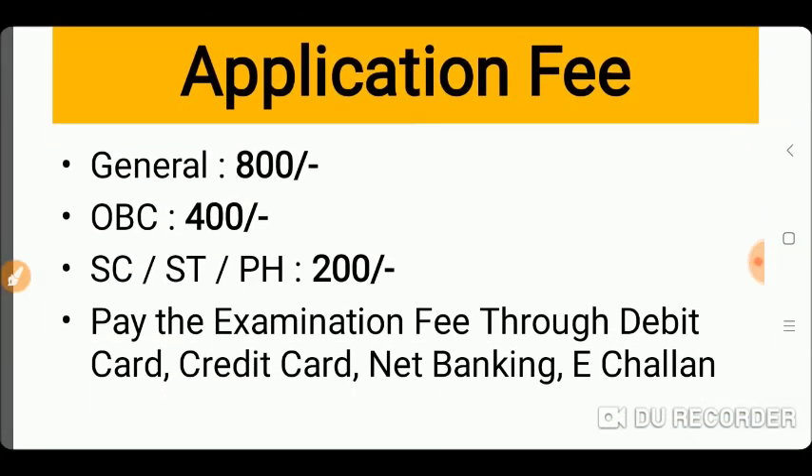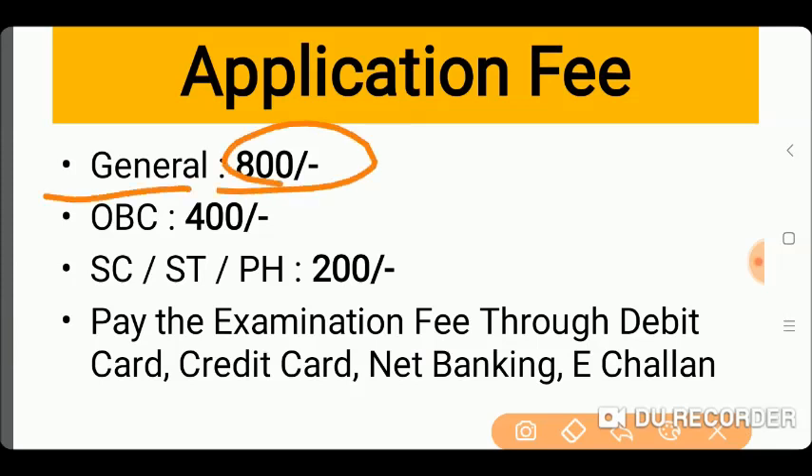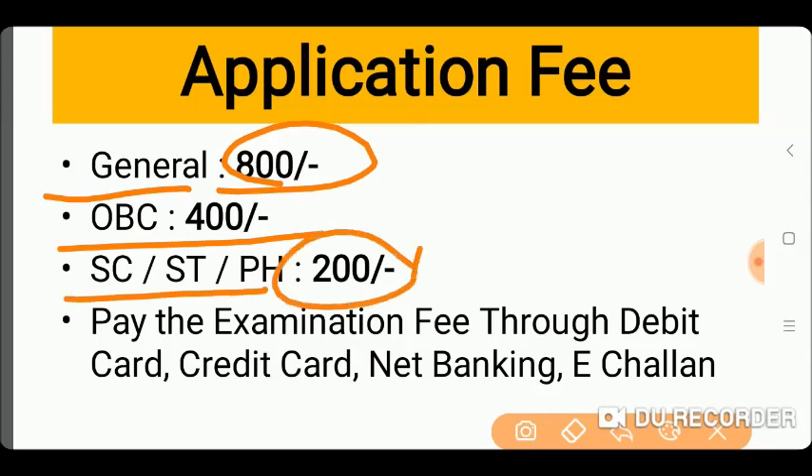The application fee for General category is ₹800. For OBC it is ₹400, and for SC, ST and PH students the fee is ₹200.